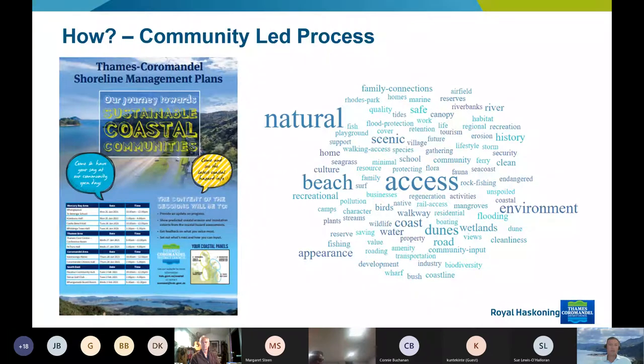As much as possible, a lot of effort has gone into making this a community-led process. As well as having those coastal panels, I think we're up to the fifth consultation event where we're getting direct feedback from the community, and that's influencing how we look at the hazards and what solutions we may recommend. Access to properties and to the beach comes out really highly as a value across the district, understandable given the challenges with the state highway, but also the environment and the beaches are pretty important.